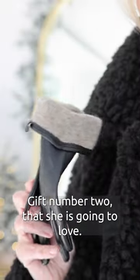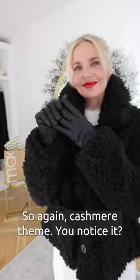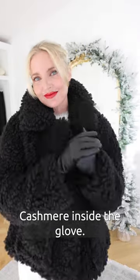Gift number two that she is going to love: cashmere lined gloves. So again, cashmere theme — cashmere inside the glove, the ultimate luxury.